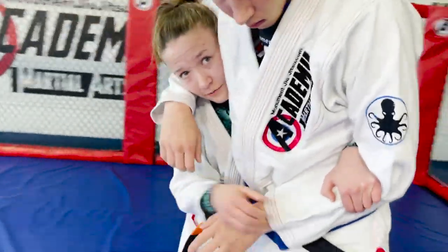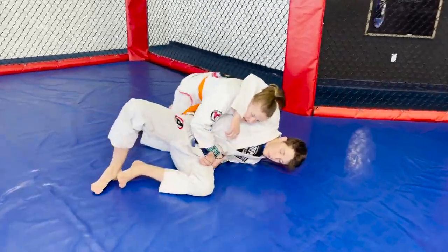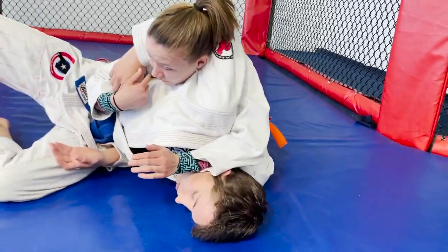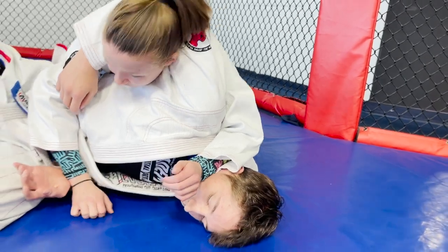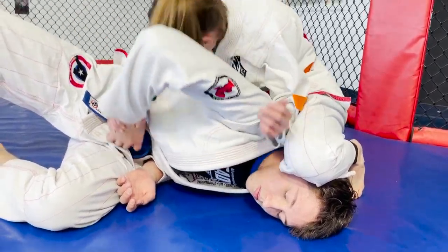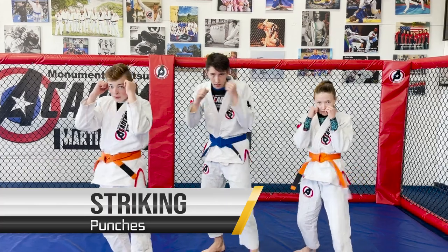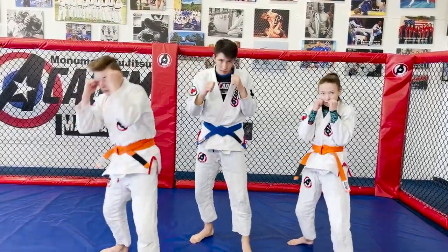If someone does a headlock, they can't choke me but they can punch me. To block that punch I put one arm underneath their arm and around their back, gripping their arm, while my other hand grabs their wrist. I step behind them, sit down, and put them on their side — not on top of me. My knees stay back for good control; I push on their head to get my head out, then use my knee on their head and peel their arm off with my other hand.